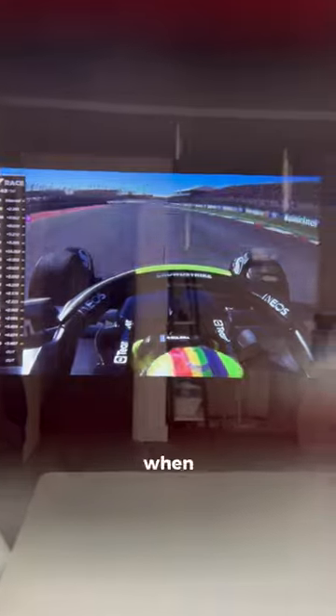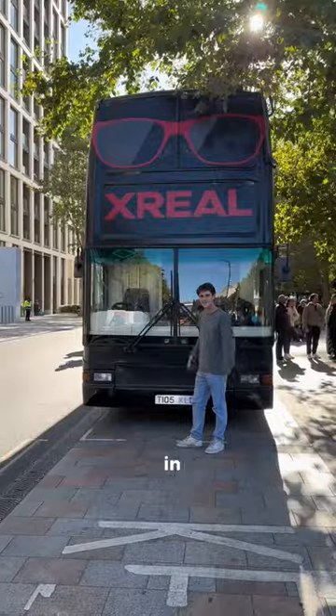The Xreal Beam connects them to your phone wirelessly and turns them into a spatial display, so when you pin a screen, it only appears when you look in that direction. They have speakers built into the frame for immersive sound. They're $3,000 cheaper than Apple Vision and you can get them using the link in my bio.